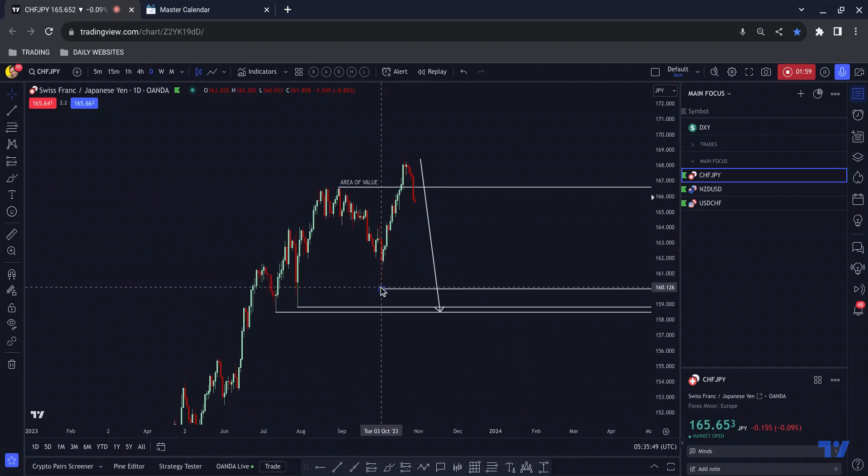One of the clues for me that that would happen is we had near misses — a low which came close to this low but didn't quite tag it, and another low which came close to the start of this piece of structure but didn't quite tag it. When that happens it often means there's still liquidity at those lows that needs to be filled, which is going to drag price down.